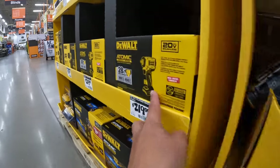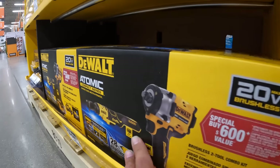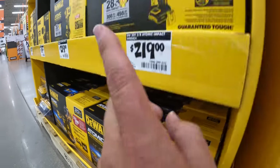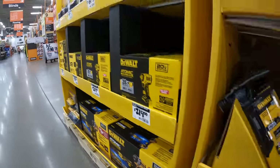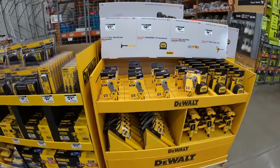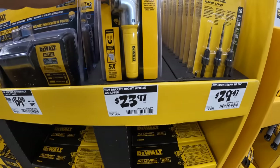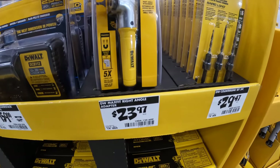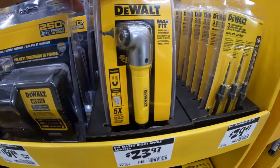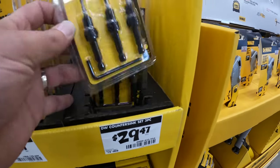So it's like $219 tool only for the impact wrench, and for an extra $80 you get a battery, charger, bag, and the 3/8-inch ratchet — fantastic deal. I came to this Home Depot specifically to get these prices. Also, $23.97 for the right-angle adapter and $24.97 for the three-piece countersink bit set.